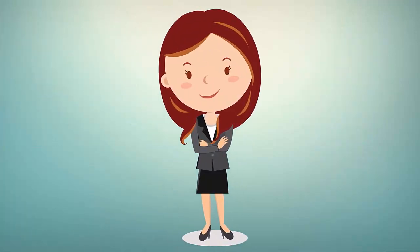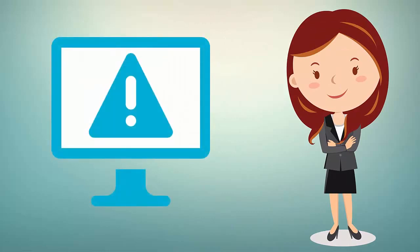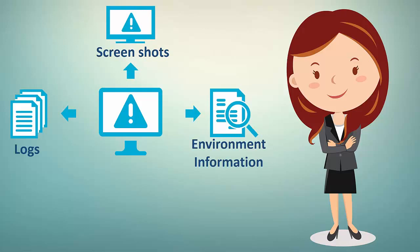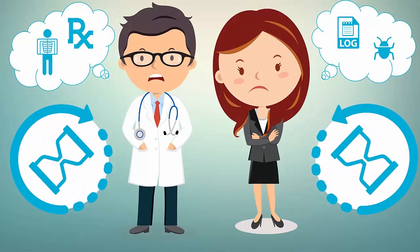This is Ms. Paulson. Her job is to help users like Dr. Jacobs with technical issues. To solve these problems, she needs to get a lot of information. This can be frustrating for everyone, and it also takes a lot of time.